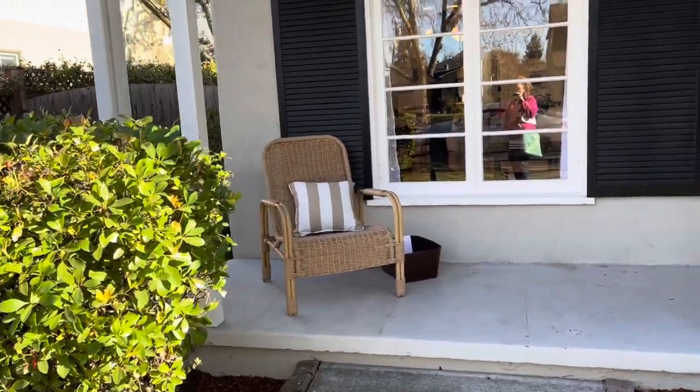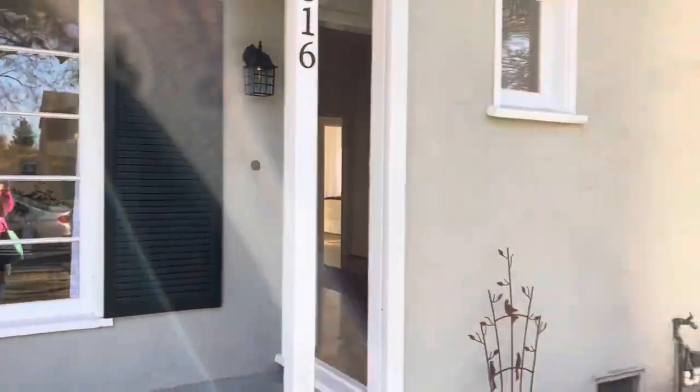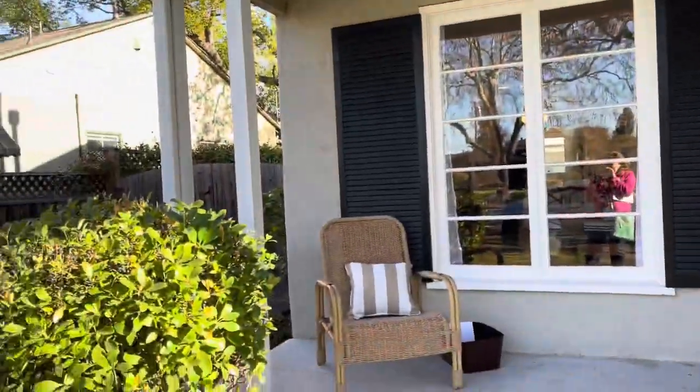We're going to start on the outside with this sweet little porch. It makes a graceful entryway or a nice place to sit.